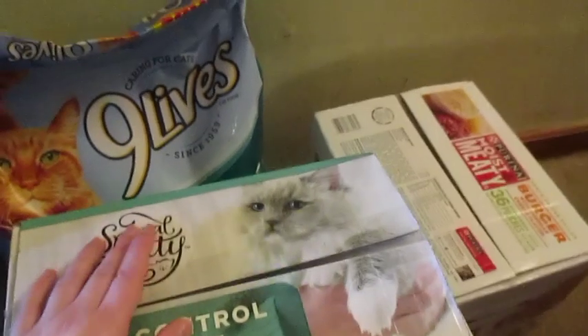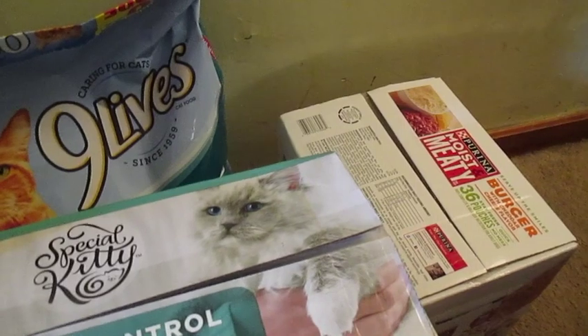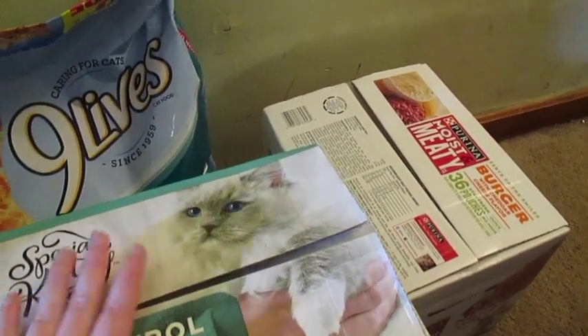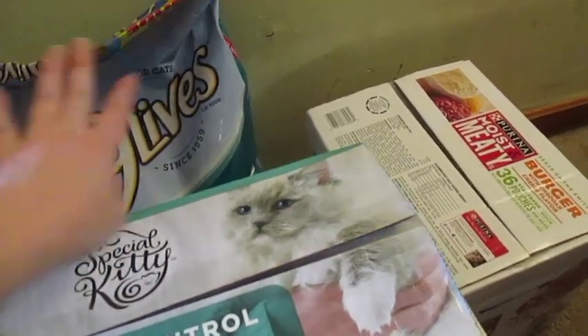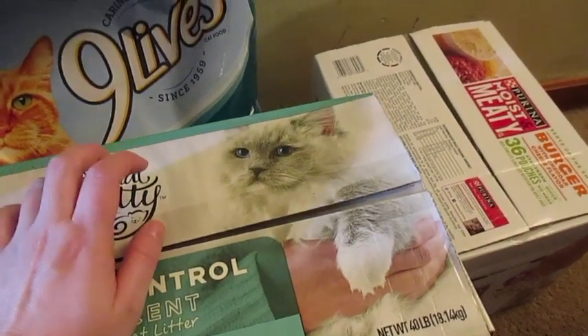I'm going to start with the pet stuff. I've got the cats a bag of cat food. Normally I get like the big jumbo bags at Sam's Club — same with my dog's food — but can't go to Sam's Club. So I got them some cat food, the dog some food, and then of course our kitty litter we get every two weeks.